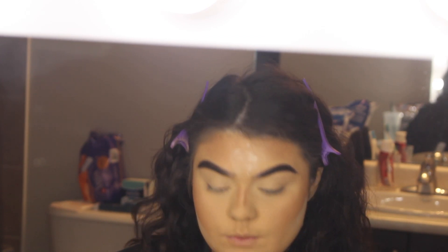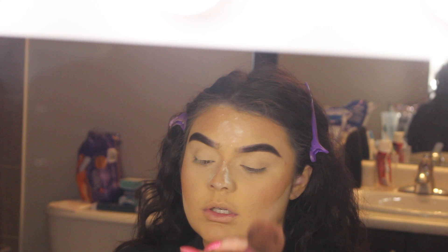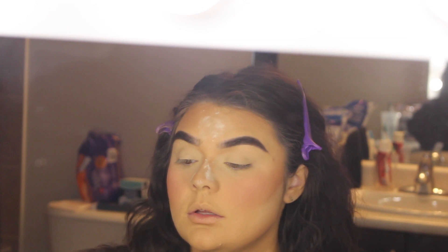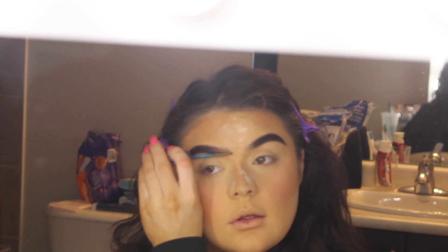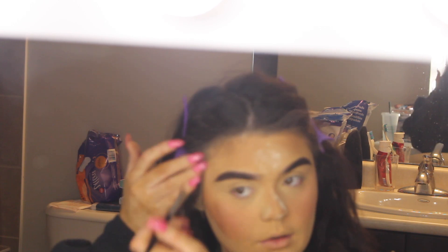I'm contouring my nose with the Laura Mercier powder using a Morphe E62 brush. While this bakes, I'm putting on my blush — I'm using the ColourPop blush; I have no idea what shade this is but I'll leave it below. I'm using a Real Techniques multitasking brush. I've lately been really into super pink blushes. Then I'm going to use the Essence clear brow gel, and take my nose contour brush to blend out all the edges of the bronzer to my hairline.